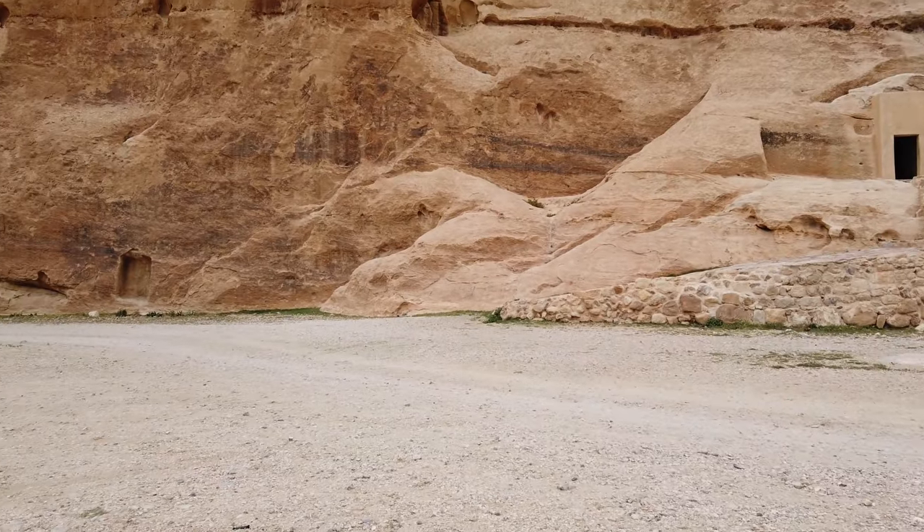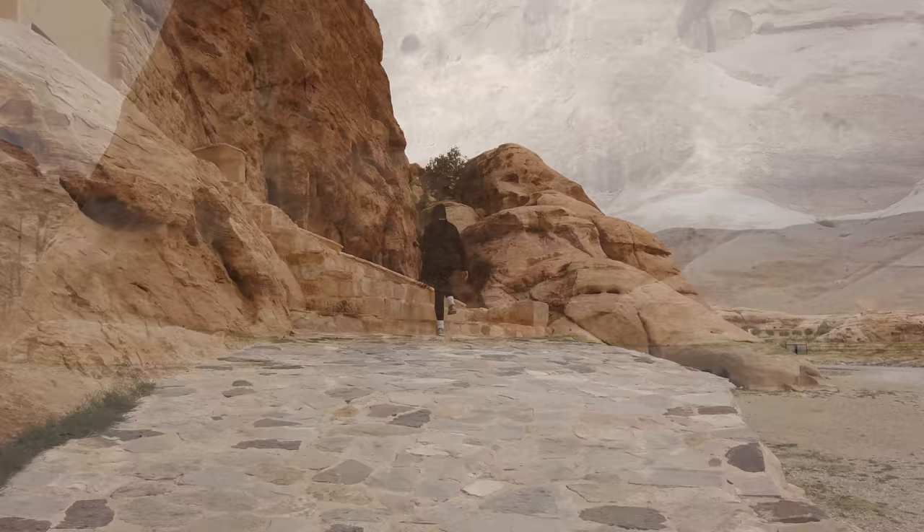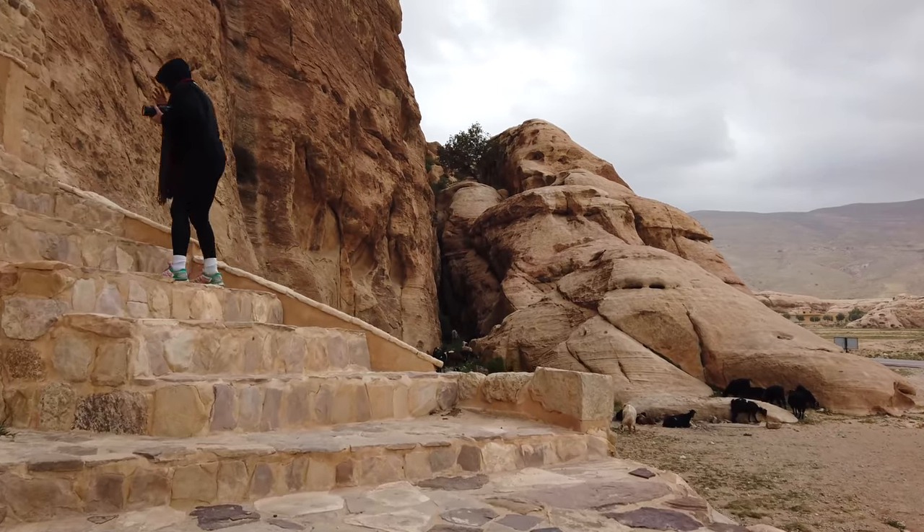You're likely acquainted with Petra itself — Petra proper — and that is located about a half hour drive from Little Petra, and was clearly made by the same civilization.